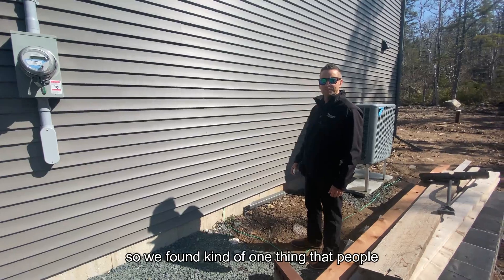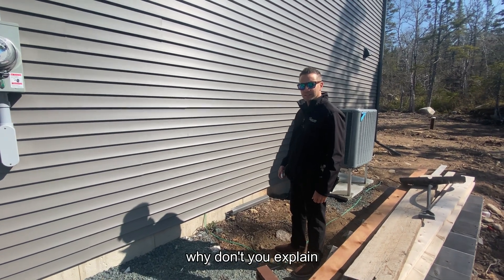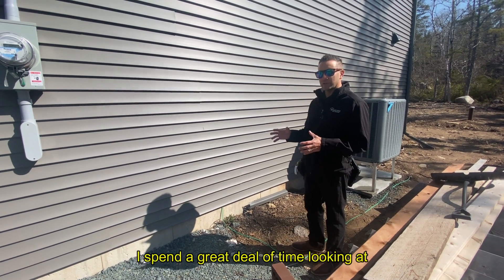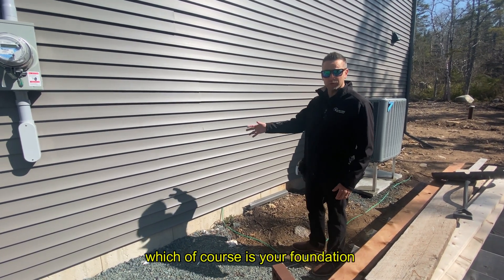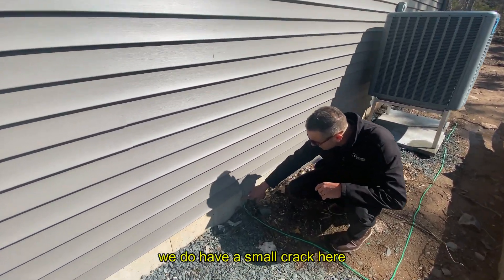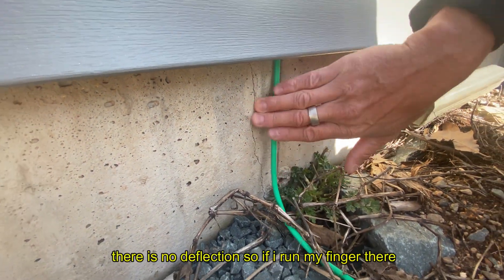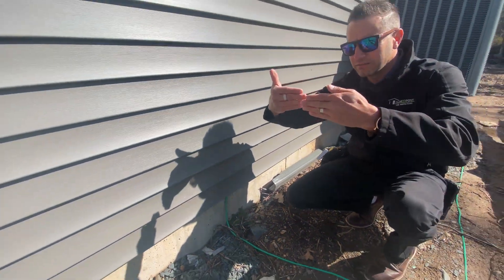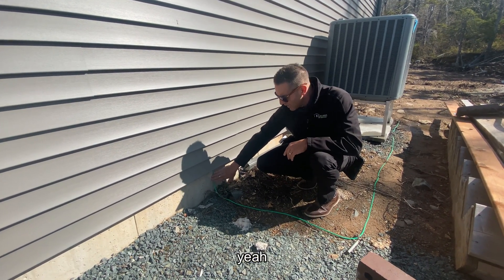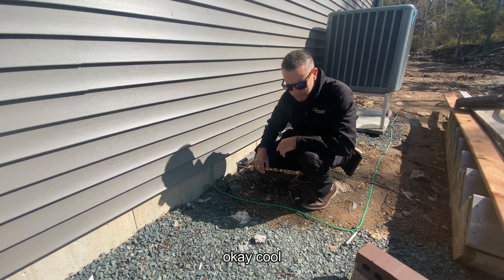One thing people often bring up is the foundation. When I do the exterior of the house, I spend a great deal of time looking at the structural components, which of course includes the foundation. If you look over here, we have a small crack — this is known as a hairline crack. There's no deflection, so the foundation hasn't moved. This is not really a crack to worry about; it's just a settling crack, but something to keep an eye on over the years.